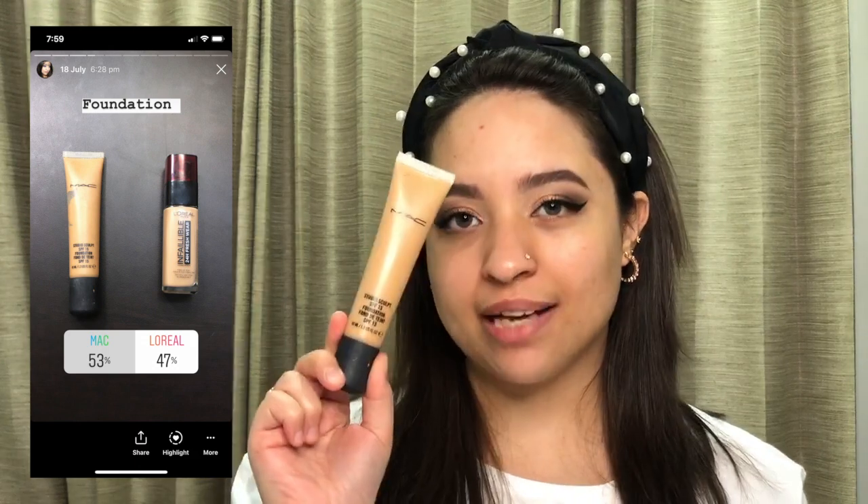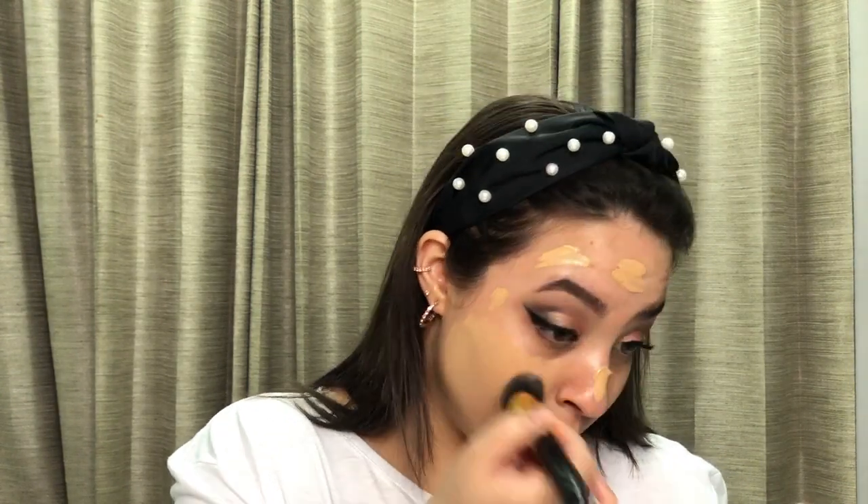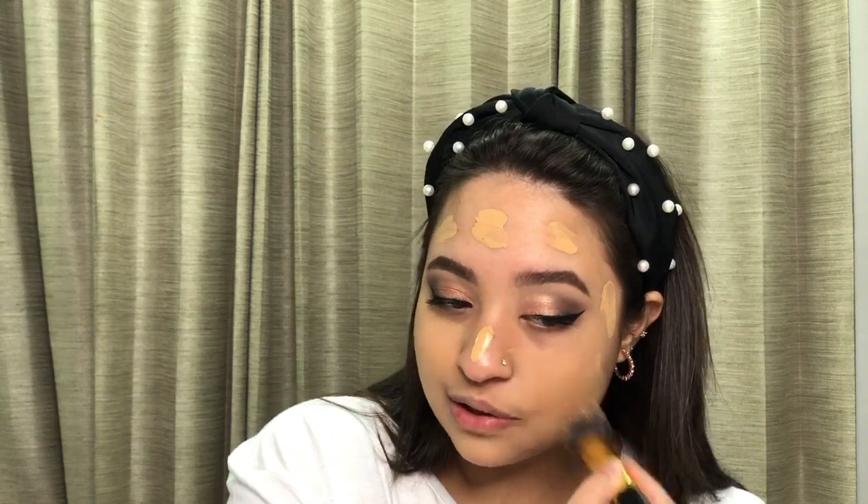For the foundation, you all chose the MAC Studio Sculpt. Mine is in shade NC30, which is definitely a bit darker for my skin tone — I do need to get a lighter shade. But it is one of my favorites; if you have dry skin like me, this is a beautiful foundation. It's not a full-coverage foundation at all, more like a buildable medium coverage. Once I blend it you can still see my skin through it, and it does leave a healthy skin-like glow which I really appreciate. We'll just blend it down to the neck.